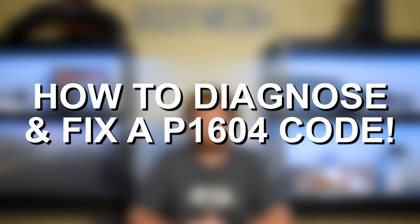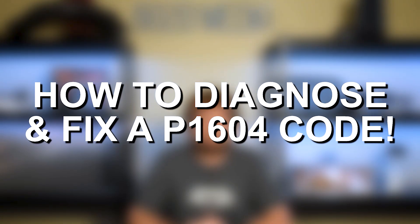Hey everyone, this is Zach with 8020 Automotive here today with a video on Fault Code P1604 — Symptoms, Causes, and Fixes.